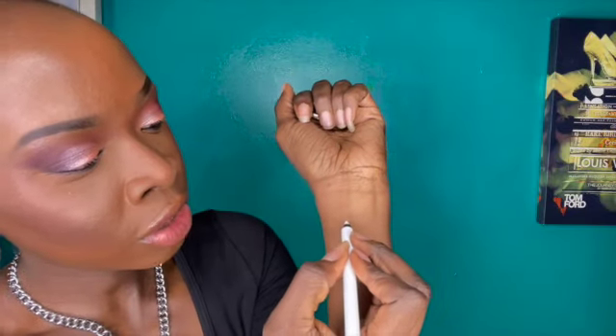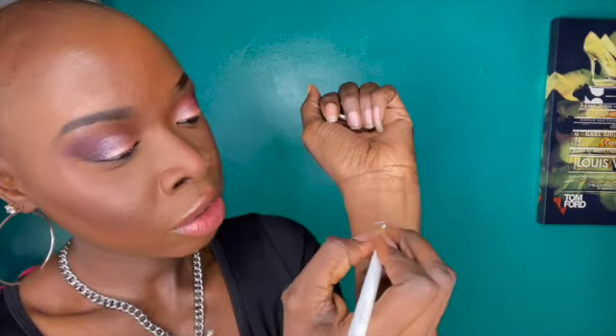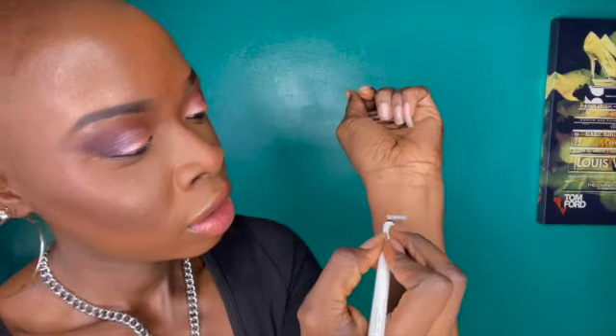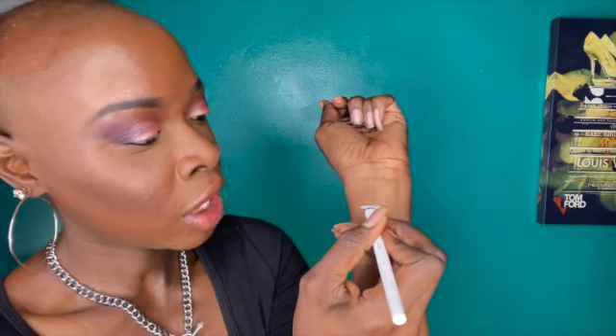I'm going to swatch them on the back of my wrist so you guys can get a good visual of how they look on deeper skin tones. One thing about this liner — it is not necessary to press down hard because it's very creamy, and you don't want your product to break or go to waste. So I'm gently coloring it on. This is the perfect liner to wear on your waterline. Next let's try Midnight, which is more of a navy blue color.